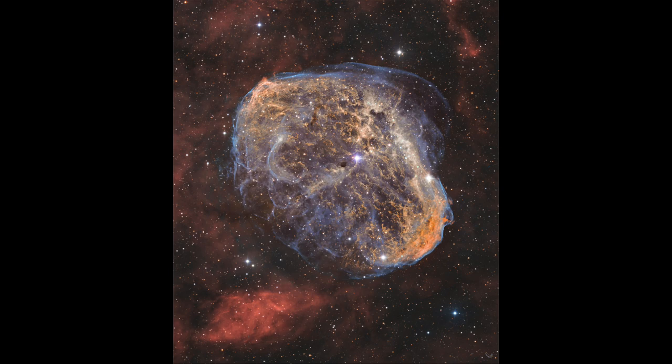Now that can be an object at the end of its life, like a supernova remnant or a planetary nebula, or like the Crescent Nebula here, it can be a very young star. In this case, the star near the center has been classified as what is known as a Wolf-Rayet star — specifically WR 136 — which is a very young, extremely hot, very massive star.